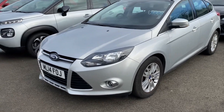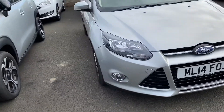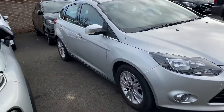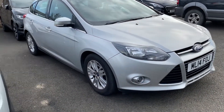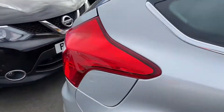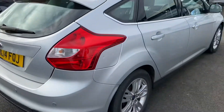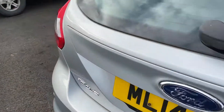Welcome to Alex Got Cars. Today we have a Ford Focus Titanium Navigator 1.6 automatic. Please excuse the noise in the background. I thought I'd do a quick video of the car as it's arrived — it's a part exchange and I just want to go around the car with you.